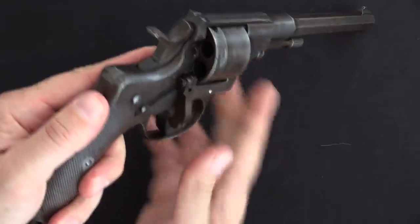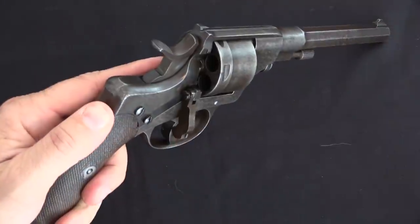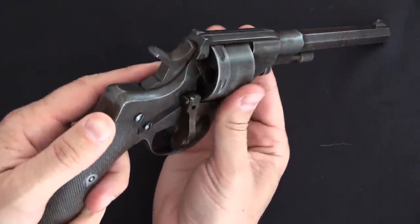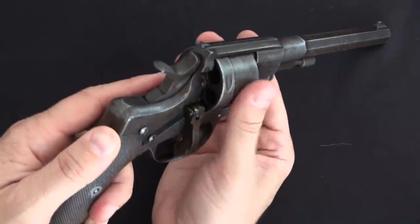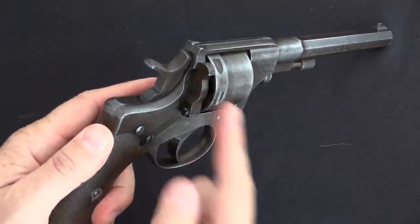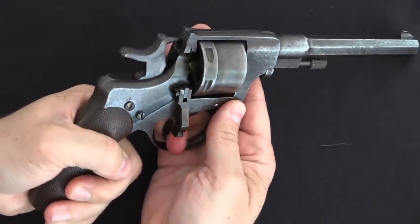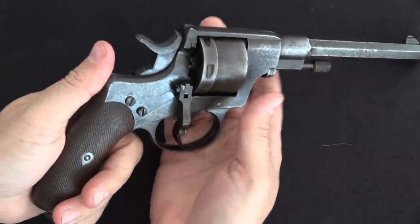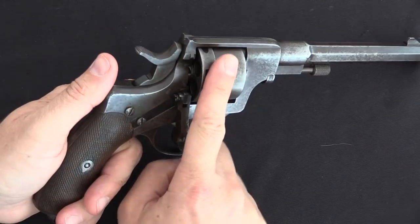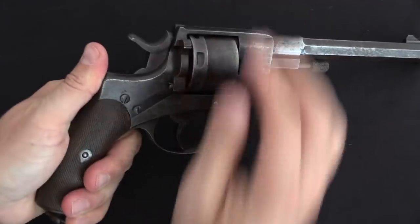As for loading, there is a loading gate here that flips down. This will continue almost unchanged through the Russian Nagants for World War One. You just rotate the cylinder manually and load all six of your cartridges. When you're done, you flip that loading gate back up to keep them from falling out. While the gate's down, the trigger and everything still works. Some guns have an Abadie system where the trigger disconnects from the hammer, but there's none of that fanciness on this — just open gate, load cartridges.